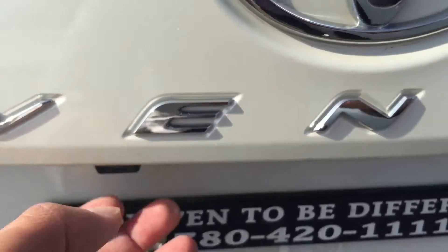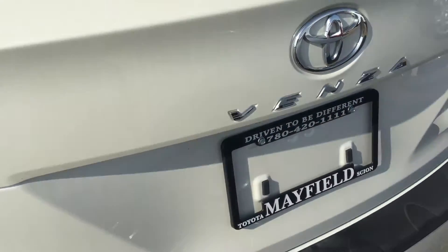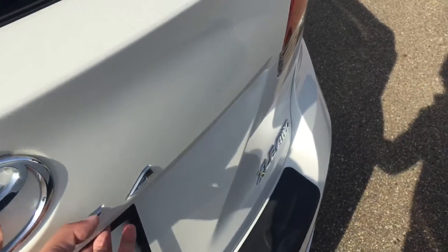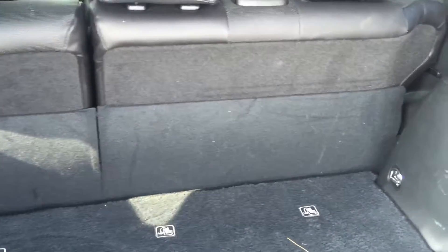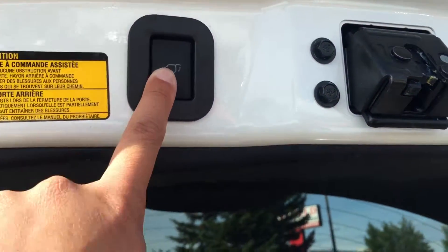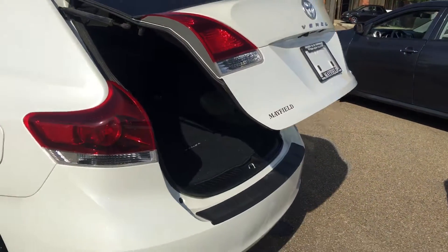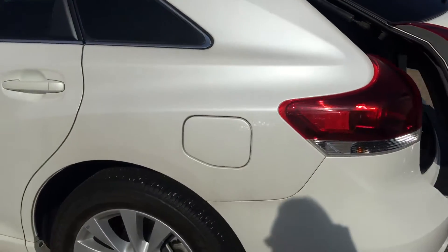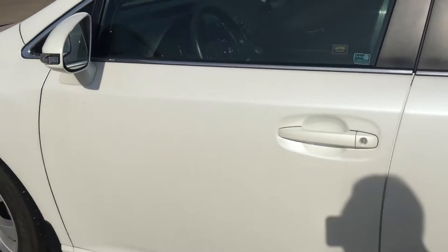It also comes with a backup camera, three sets of anchors at the back, and a power tailgate. Power windows, power door locks, power side mirrors, and power tailgate buttons — no visible damage or rust on this unit, which is very nice.